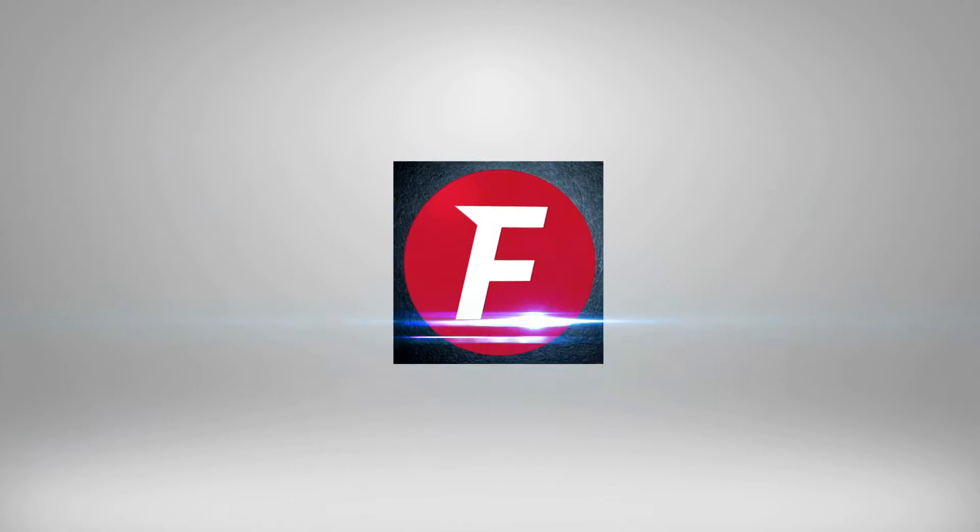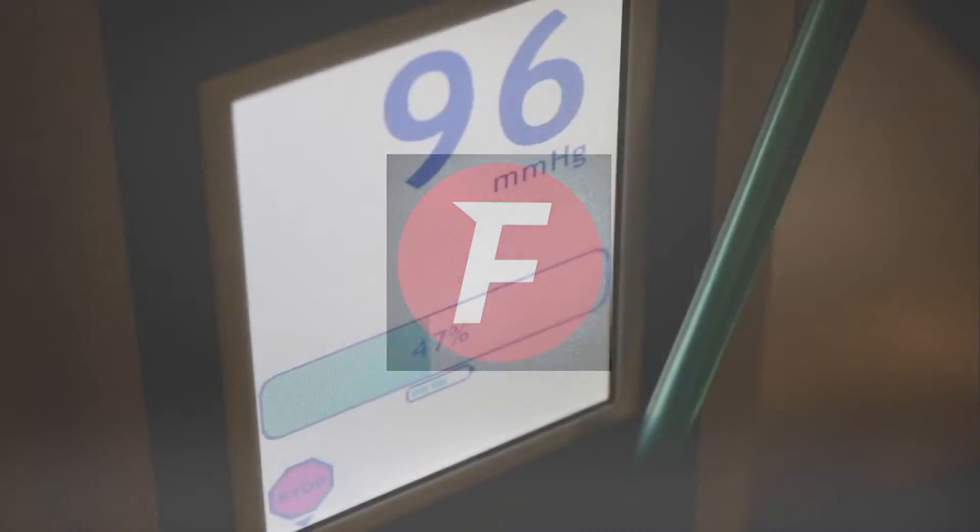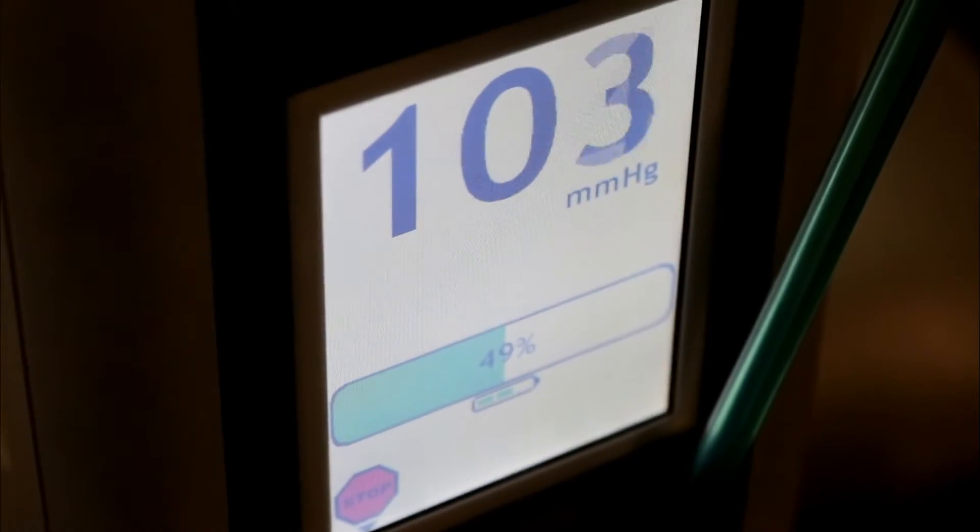Hi, this is Brett Fischer, and I am so excited to share this information about BFR, blood flow restriction. It is really changing the game in physical therapy and sports performance.